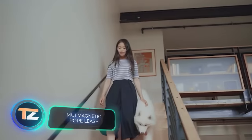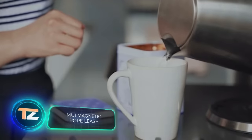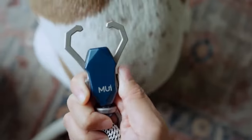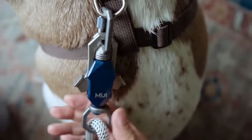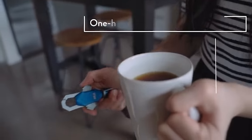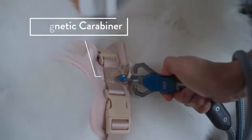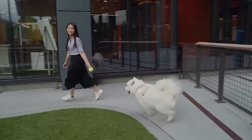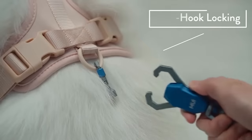What pet owner wouldn't want to pamper their furry friend with something special? This leash offers a convenient and quick way to get your pet ready for a walk. The collar is equipped with a special carabiner, and a dual hook latch can be easily attached to it with just one motion, thanks to magnets that ensure things always end up in the right position.